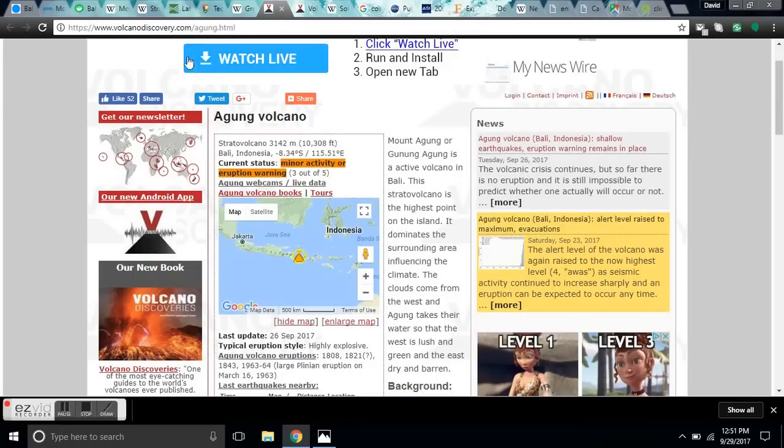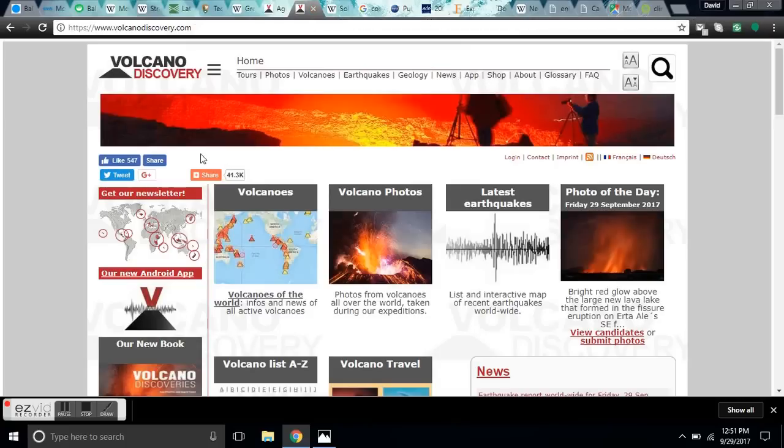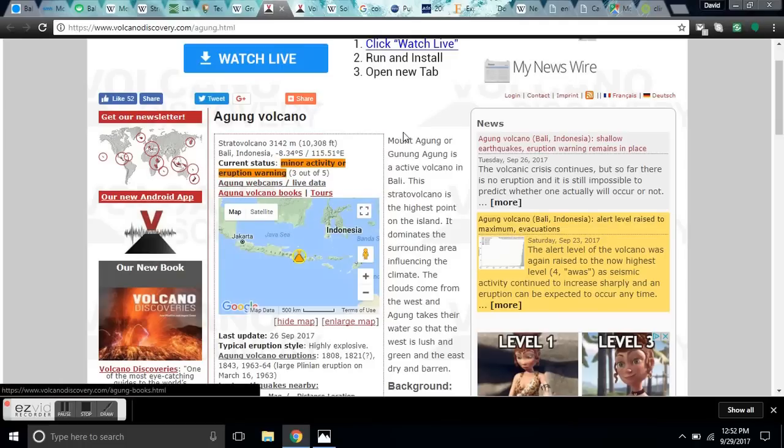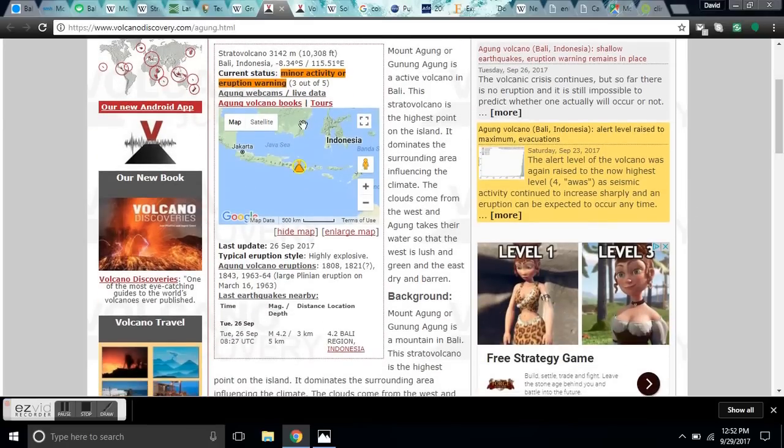If you don't know, VolcanoDiscovery.com is a great resource where you can find a list of all currently erupting volcanoes. You'll get a link to that. If you go look at Agung under Minor Activity or Eruption Warnings Currently, and look at the stats, we're going to be talking about how these eruptions and big earthquakes are connected to space weather and the Grand Solar Minimum.